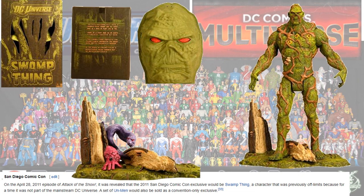Another SDCC exclusive in 2011 was the Swamp Thing with his Unkillable form.